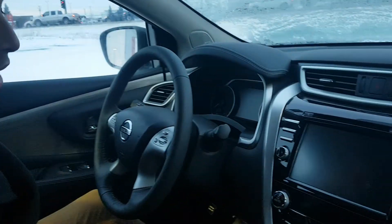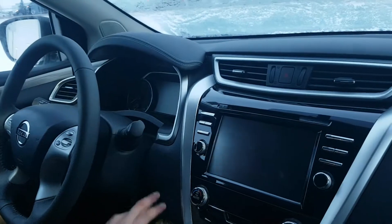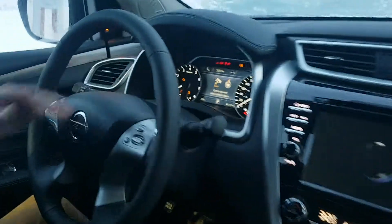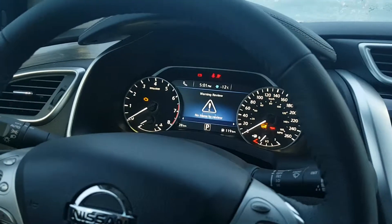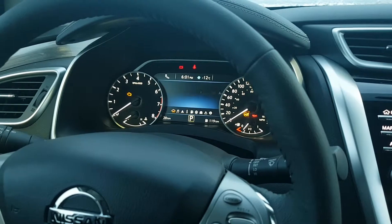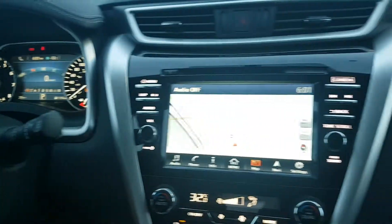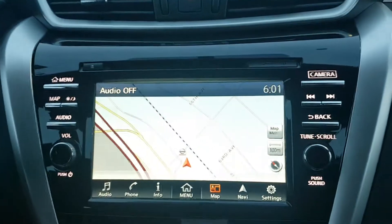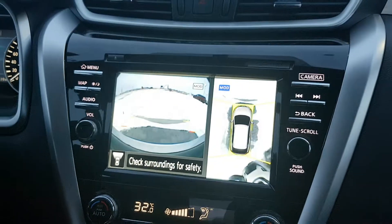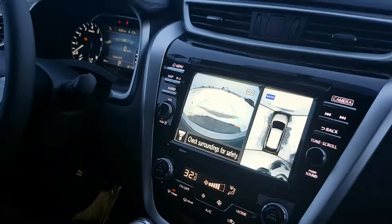There's a huge, nice display that houses your all-around camera view system as well as the navigation. You do have a heads-up display in the middle here, housing a bunch of helpful information — warnings, digital speedometer, compass, what you're listening to, temperatures at the top. Very helpful. And there's a beautiful shot of that all-around camera view system — makes parking a breeze.